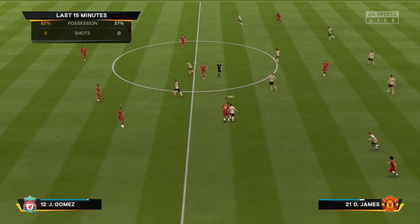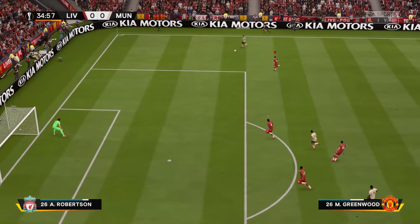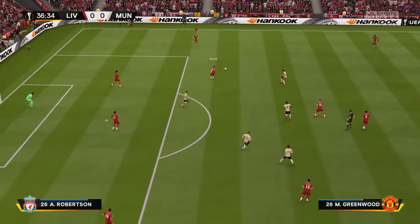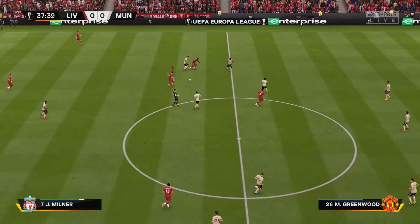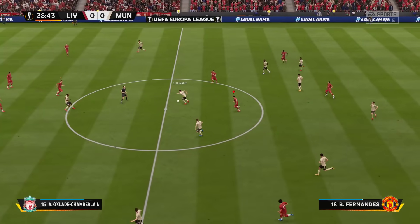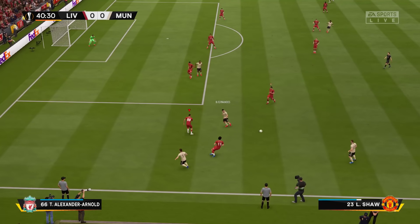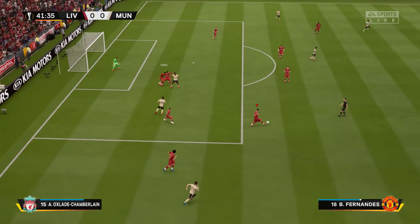Liverpool have dominated possession over the last 15 minutes. I'm really impressed with how they've created from midfield. Their forwards have been really good as well, creating chances around that box. Can they put one away? First-class defending cleared off the line. Andrew Robertson. Here's Milner. Looks like Chamberlain has lost the ball. Teamwork might be the key.